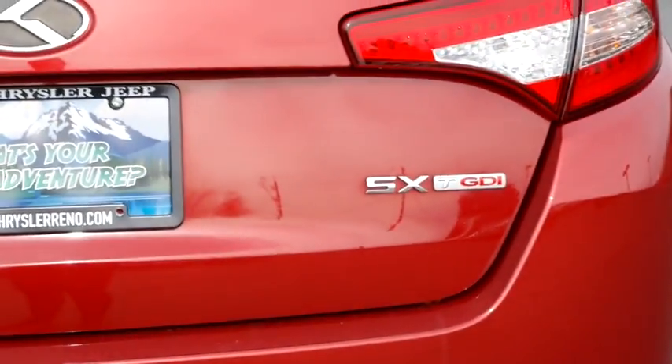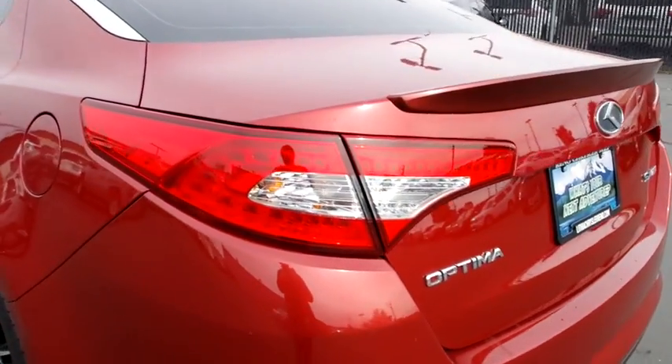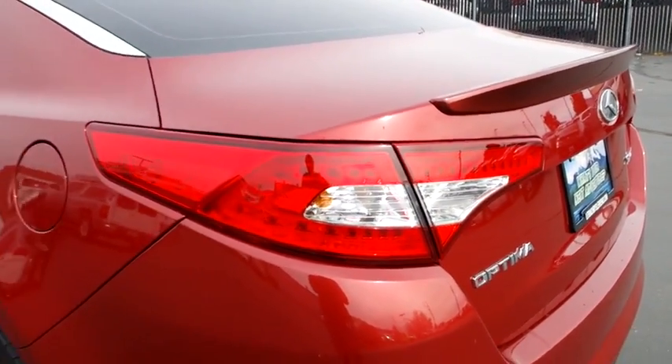Aluminum wheels, rear defrost, AM FM stereo radio, front wheel drive, universal garage door opener, auto off headlights, CD player, child safety locks.